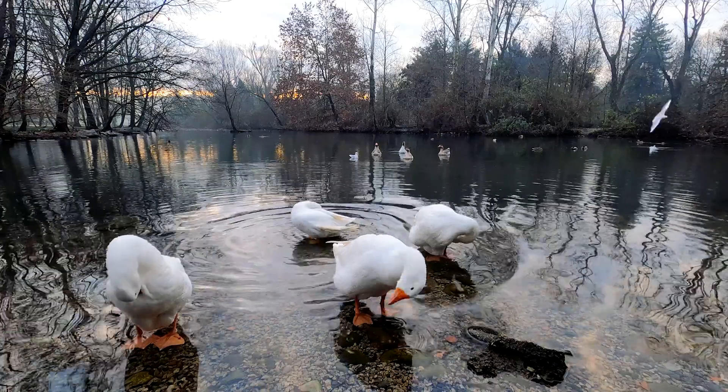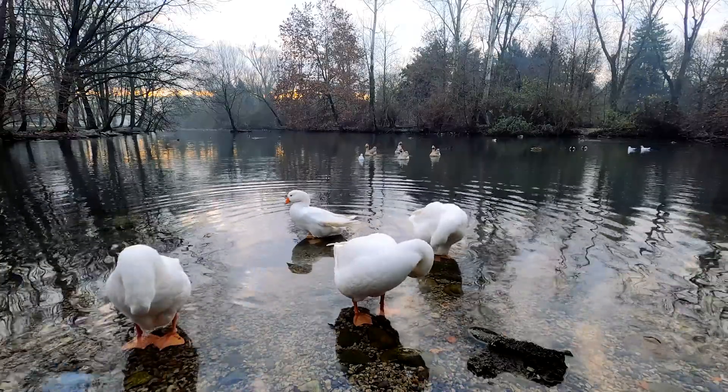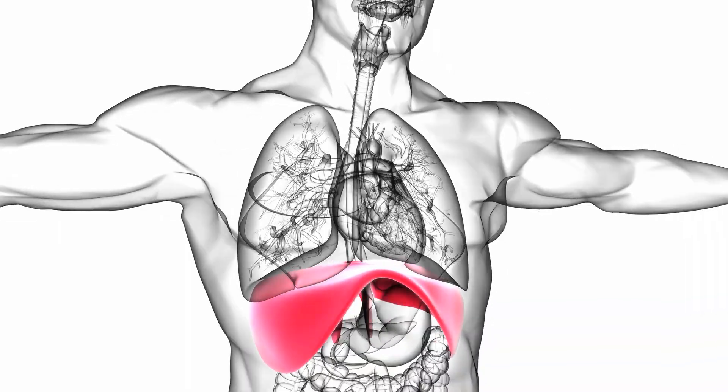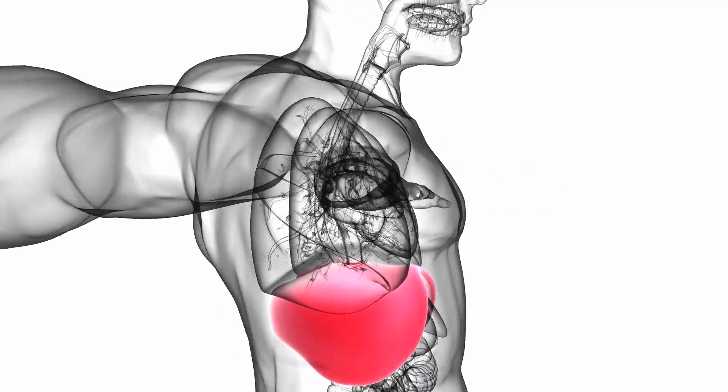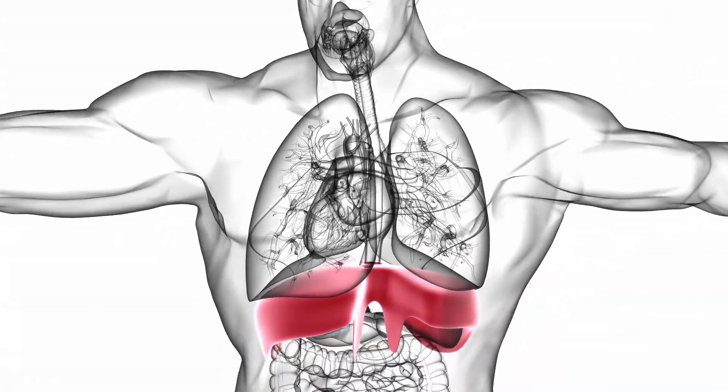It's this same efficient breathing system that lets geese fly over the Himalayan mountains in Asia where oxygen levels are low. This respiratory system is thought to be more efficient at dispersing excess heat, which could have helped these sauropods grow to greater sizes.